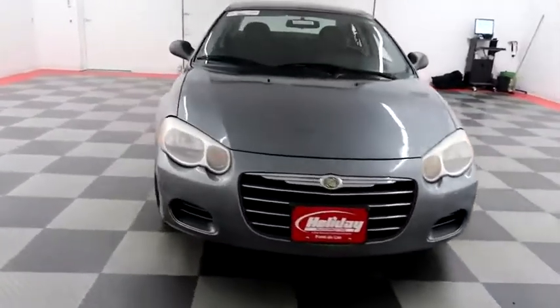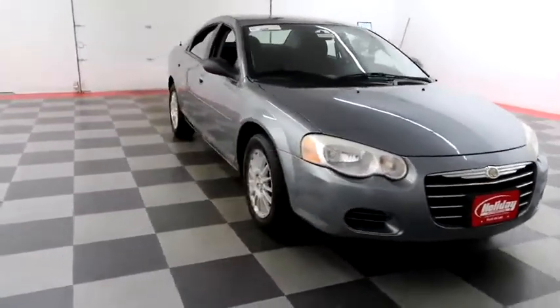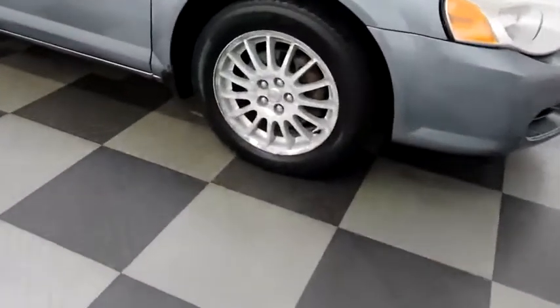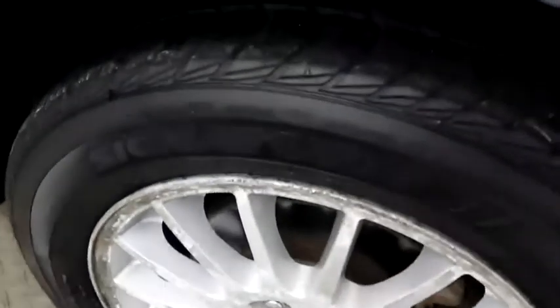Starting right away up front and then we're going to take a look down the passenger side. You have alloy wheels wrapped with Dunlop tires.